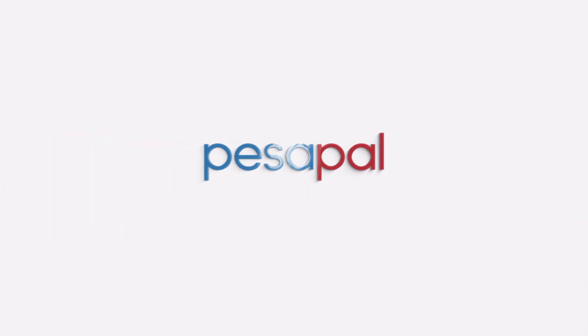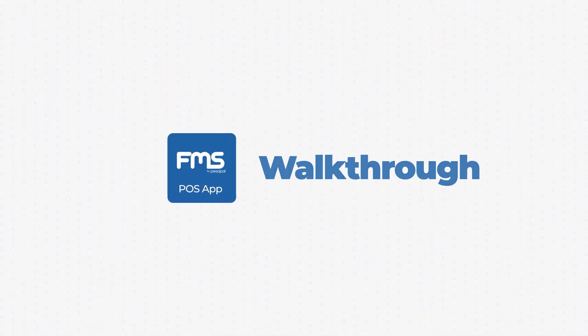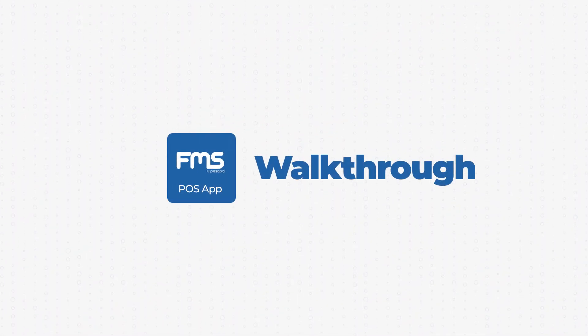Persepal FMS makes it easy to close and immediately fiscalize your fuel sales transactions. Here's how.